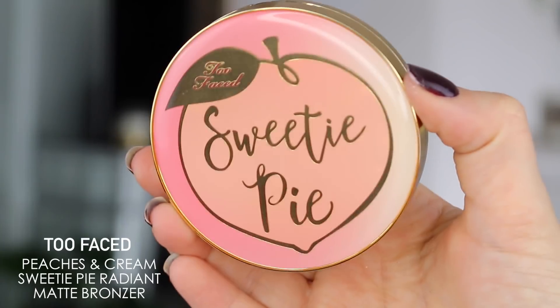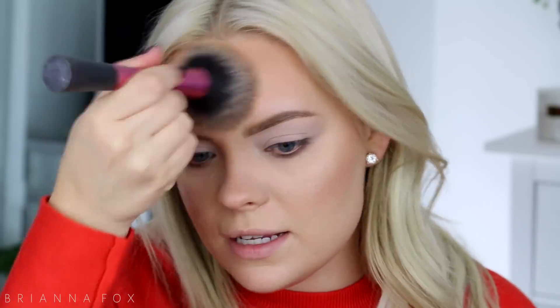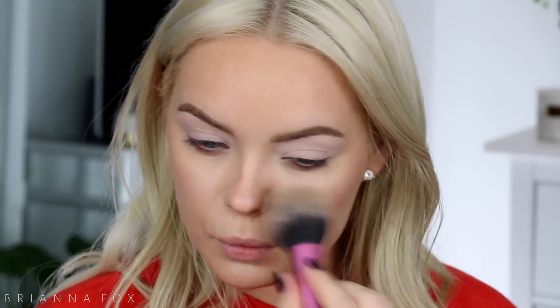I applied the rest of my face makeup and just left out the bronzer to show you on camera. This is the Too Faced Peaches and Cream Sweetie Pie Radiant Matte Bronzer. I'm applying it all over the face like I normally would a bronzer — it gives a really nice glow. The pink didn't show up as intense as I thought; I was nervous it was going to go on more pink, but it definitely looks like a bronzer. I'm also bringing it down the neck and on the cheeks as a blush topper. This bronzer is infused with peach essence and sweet fig cream, which are hydrating ingredients meant to help reduce oil production.